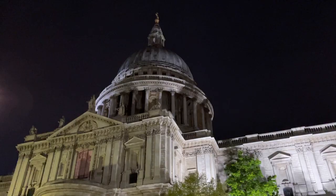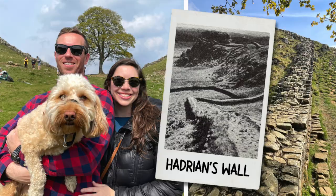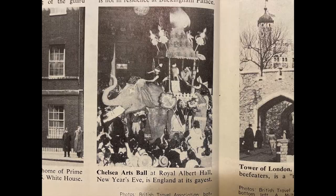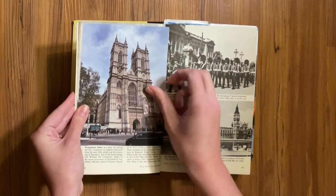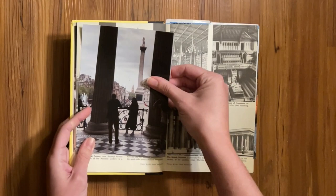We spent the rest of our time in London with friends and family before making our way up north to visit more friends and retake a photo of Hadrian's Wall — I will link that video below. As always, we'll be back in London because we have many more photos to retake. Some of them are going to be really hard, especially this one of the Chelsea Arts Ball New Year's Eve party. We're obviously not members of the Chelsea Arts Club, so that will be a fun one to figure out. Thank you so much for watching, and make sure to subscribe to follow us along on our journey to recreate all 2,000 photos.